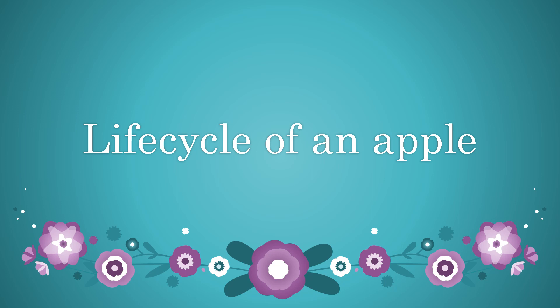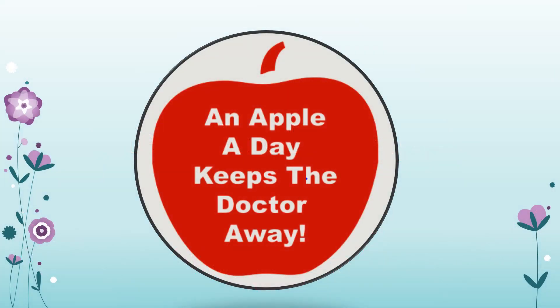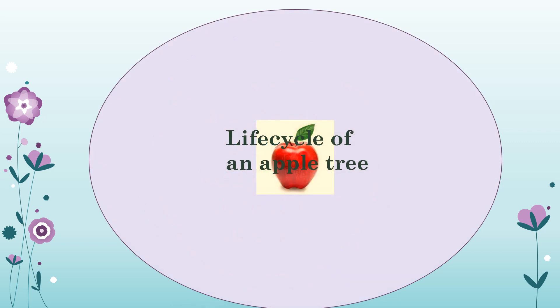Hello friends, this is Deepika again and today I have a very interesting topic for you all. I will talk about the life cycle of an apple. Isn't that interesting? An apple a day keeps the doctor away — we have been hearing this all our life. Kids, you must have also started hearing this, and it is really true because an apple has so many health benefits.